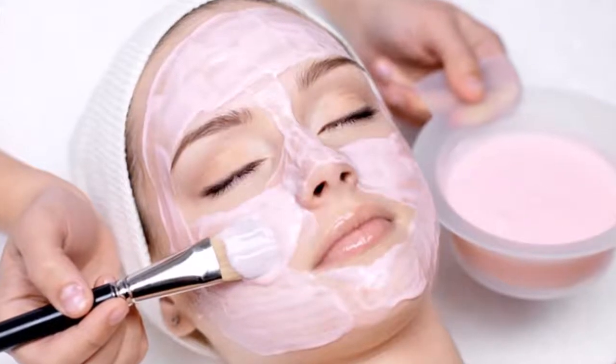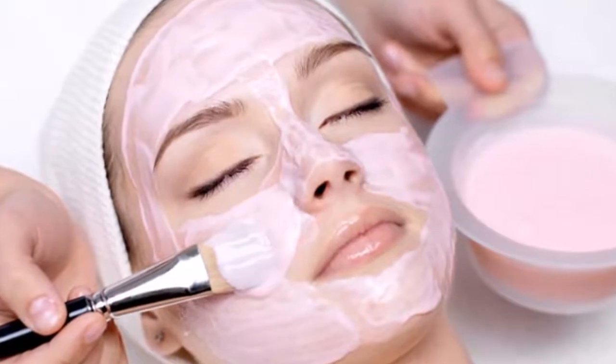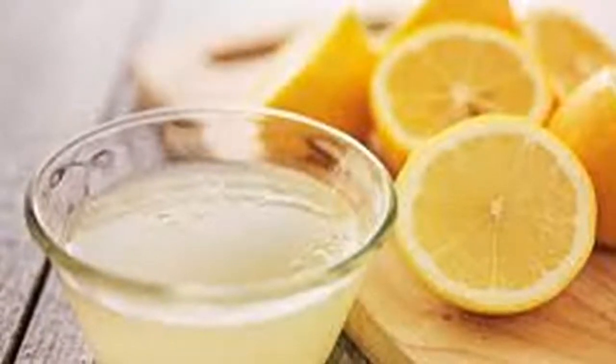The second homemade mask is the strawberry mask. A fruit as rich and delicious as strawberry can be the solution to one of the most common problems in society — pimples and blackheads. To create this mask you must use five strawberries, one egg white, and one tablespoon of honey. To form the mask, beat all these elements together and leave the mixture on your face for 20 minutes.